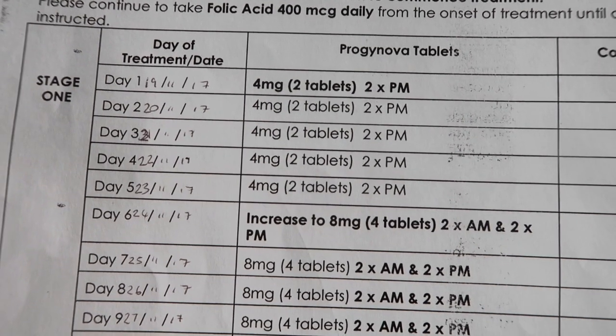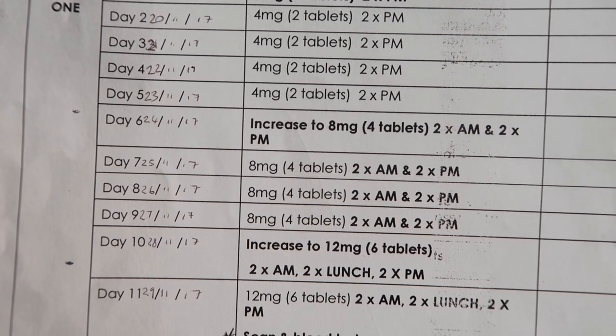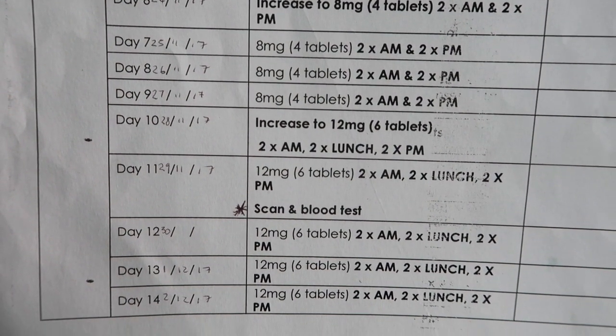So this is my protocol here and it's a protocol for an egg recipient cycle. This is my daily drug treatment regime and you're supposed to be pretty serious with this one — aim to take at the same time each day and make sure you don't miss anything.